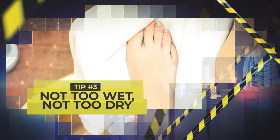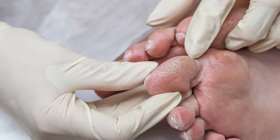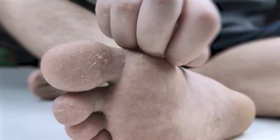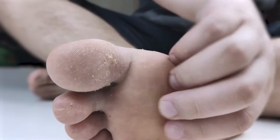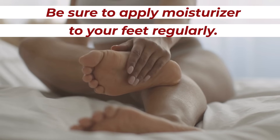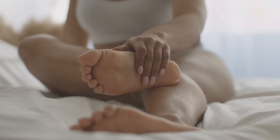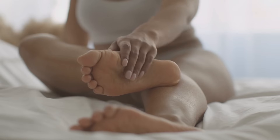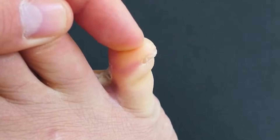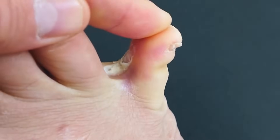Tip number 3: Not too wet, not too dry. If your feet are dry and cracked, it can lead to sores which may develop into full-blown infections. But if your toes are often sweaty with too much moisture, that can lead to a fungal infection. Therefore, be sure to apply moisturizer to your feet regularly, especially to the skin on the bottom of your feet and your heels where cracks are most likely to occur. At the same time, avoid applying moisturizer to your toes, as lotion between your toes can lead to excess moisture, raising the risk of a fungal infection.